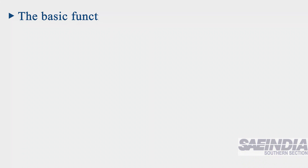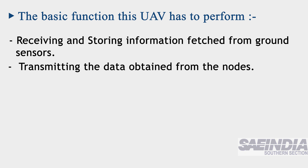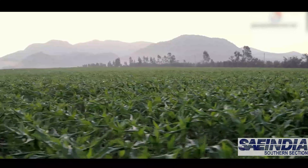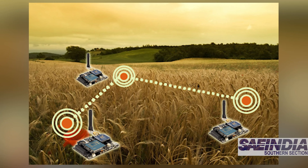The basic functions this UAV has to perform include receiving and storing information fetched from ground sensors, transmitting the data obtained from the nodes, transmitting the UAV's telemetry messages, and performing actions in response. To carry out these tasks, it accommodates mobile sensor nodes which collect data from the ground sensor network.